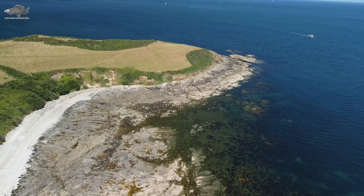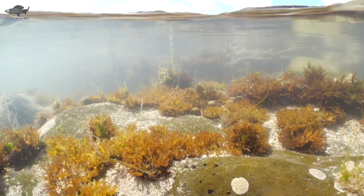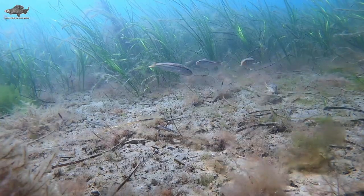Rock pooling is a great way to explore and find coastal creatures that you might not otherwise encounter. In the UK we have lots of small fish that call these habitats home, so today let's look at five of them.